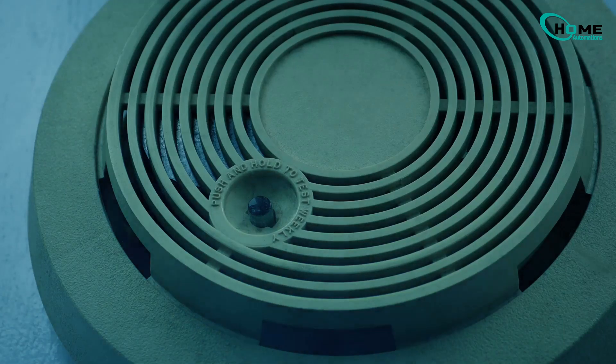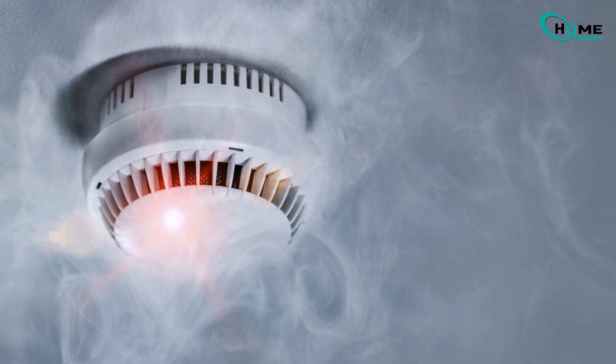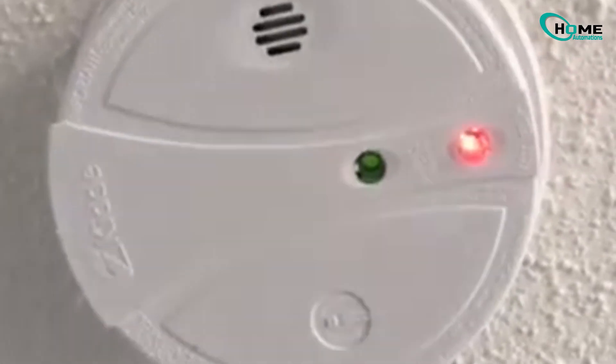Have you ever noticed the red light blinking on your smoke alarm and thought something was wrong? Let's clear that up. If the red light is blinking but there's no chirping sound, it usually means your alarm is working just fine.